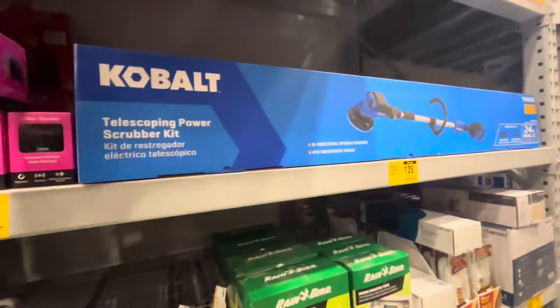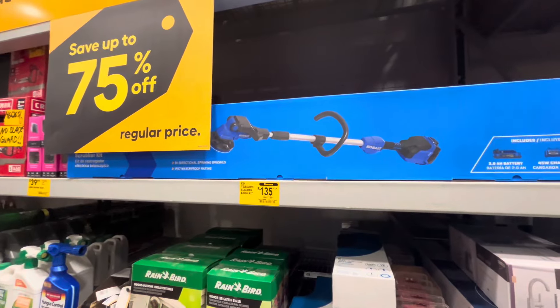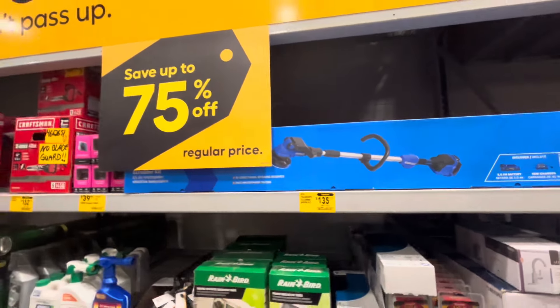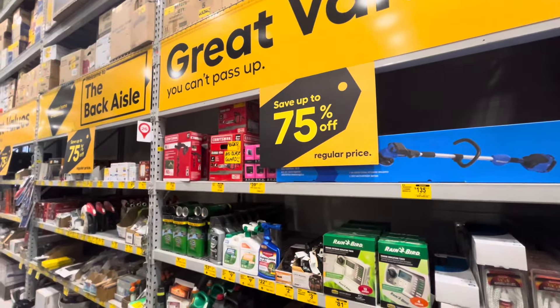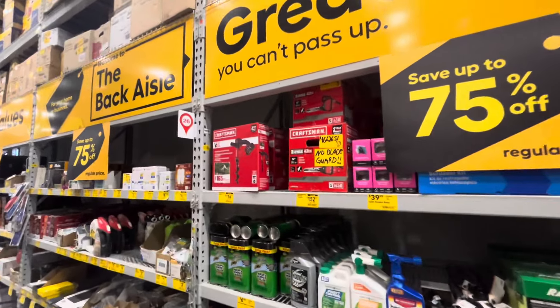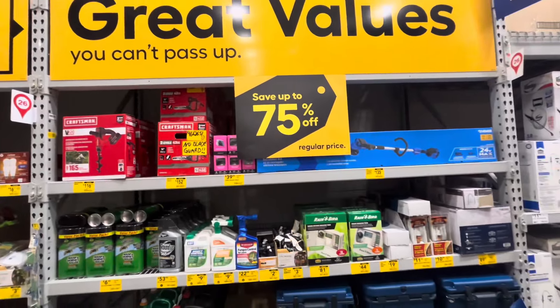Home Depot actually has the Ryobi option of this — we did a video on that too, go check that out. Give us a thumbs up while you're here for this video, and on all the other videos too — it just helps the channel out so much. And it's free to do. Here you are watching free deals with clearance at Lowe's.